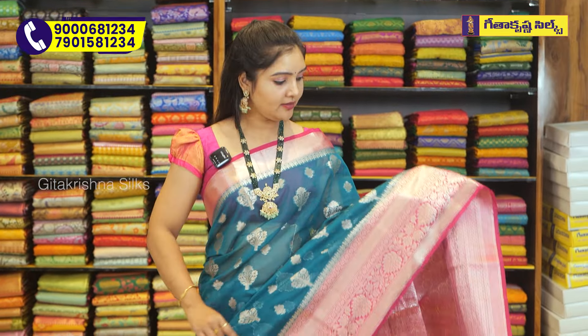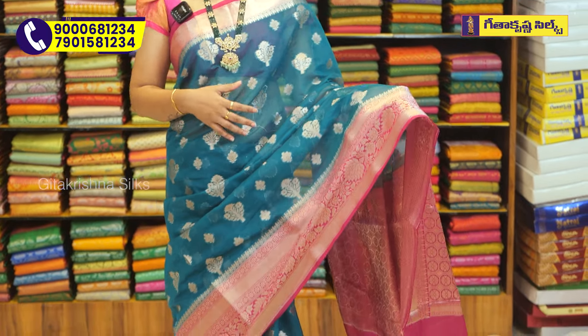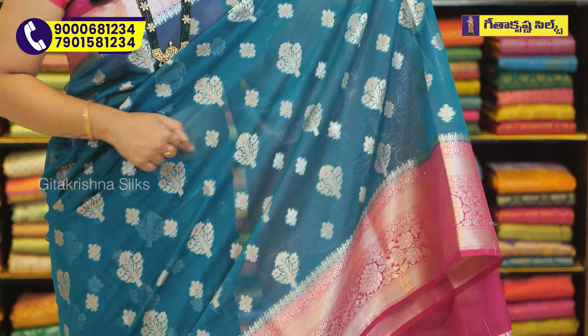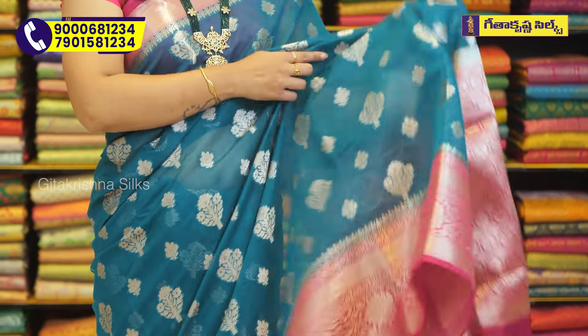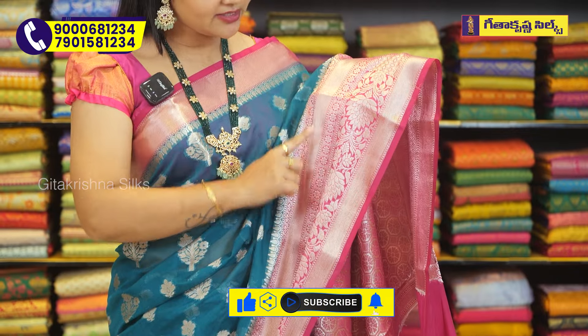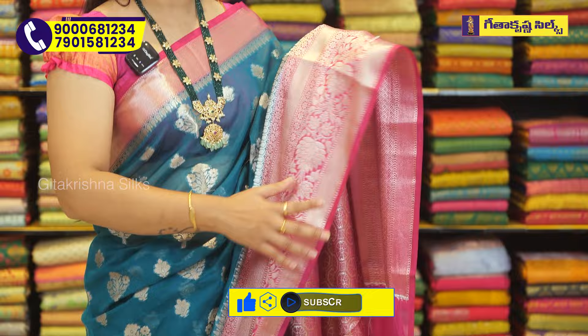The color combination is Peacock Green with Pink contrast combination. The top border and Kadi style border is 4 inches border, and the mid part. I also have a flower design with petal booties, and the bottom border, with two different variations. This is completely antique weaving.